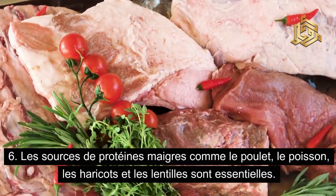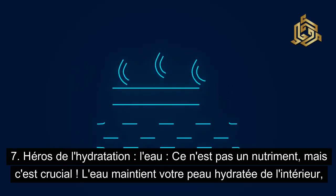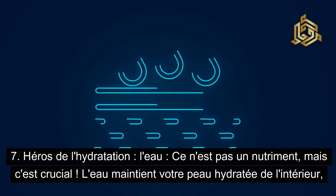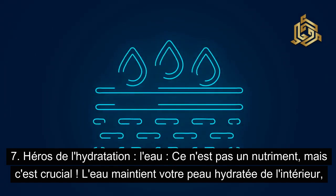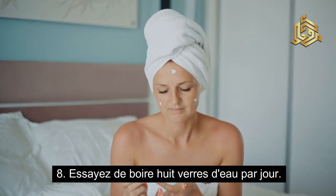Les sources de protéines maigres comme le poulet, le poisson, les haricots et les lentilles sont essentielles. Heroes de l'hydratation — l'eau. Ce n'est pas un nutriment, mais c'est crucial : l'eau maintient votre peau hydratée de l'intérieur, lui donnant un aspect rebondi. Essayez de boire 8 verres d'eau par jour.